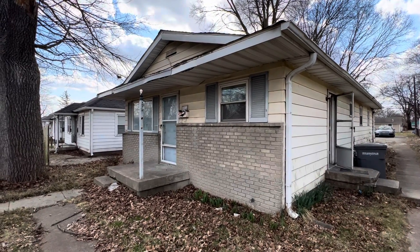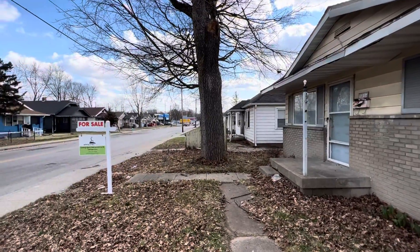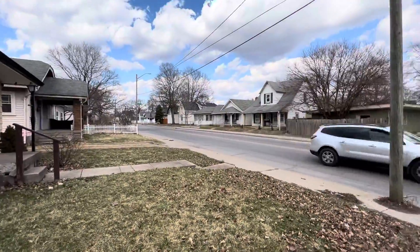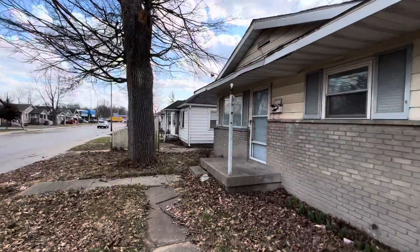We're at 1056 North Tibbs. Starting outside, we are on Tibbs — this is a really busy street. There is no access to parking from this street, but there is access to parking in the back, which I'll show you.